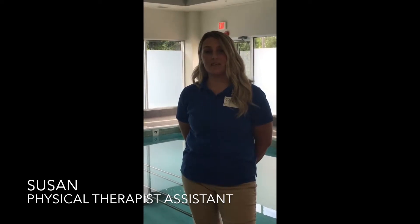Hi, my name is Susan and I'm a Physical Therapist Assistant here at Sky Rehab with a Certificate in Aquatic Physical Therapy. I'm talking to you today about aquatic rehabilitation.